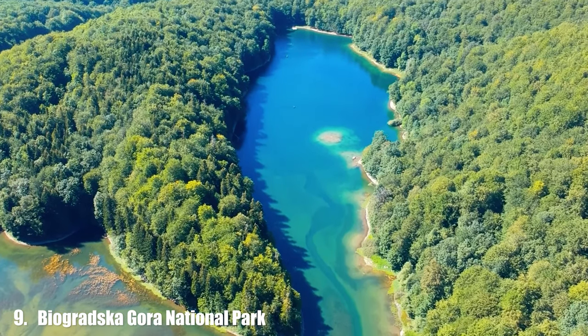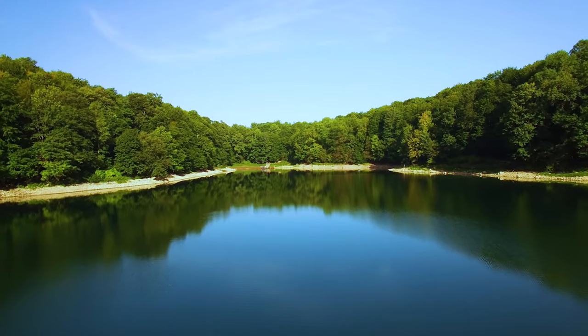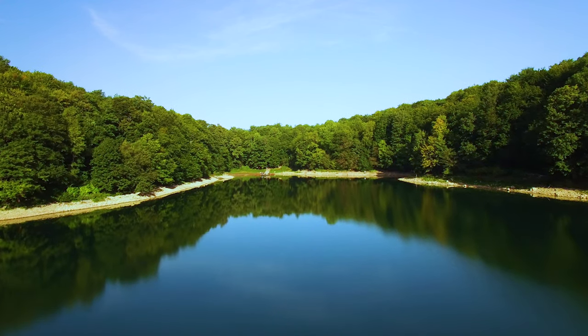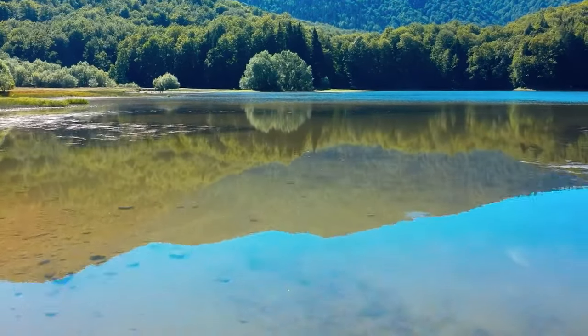Number 9: Biogradska Gora National Park. Biogradska Gora National Park is one of the few places in Europe where you can still find a completely untouched forest.